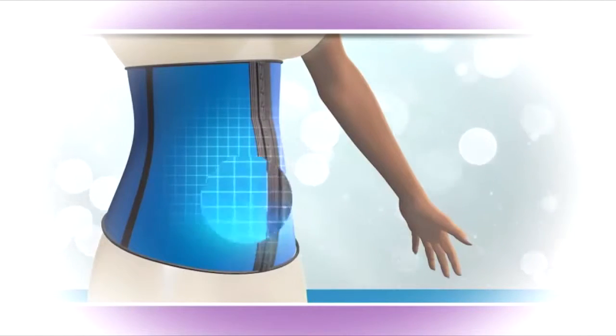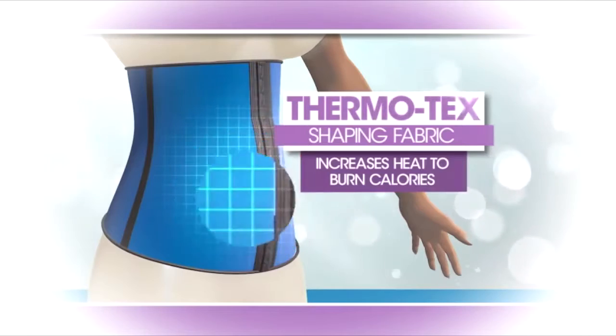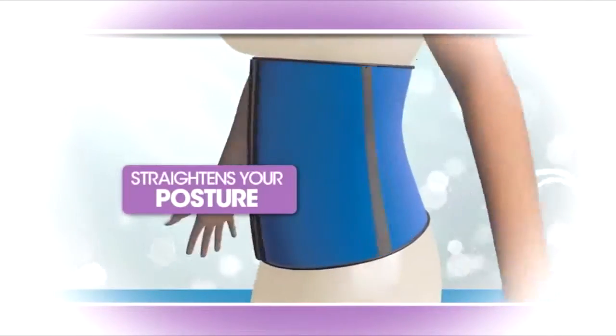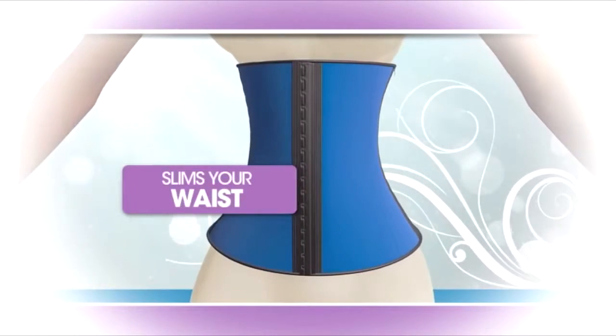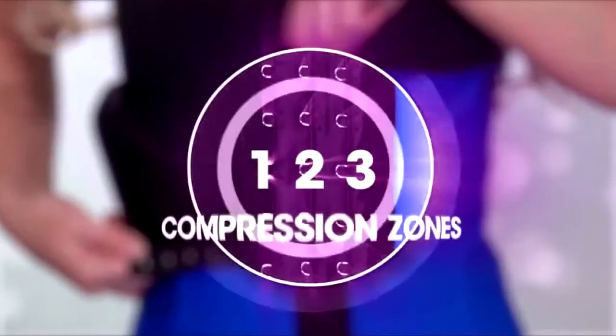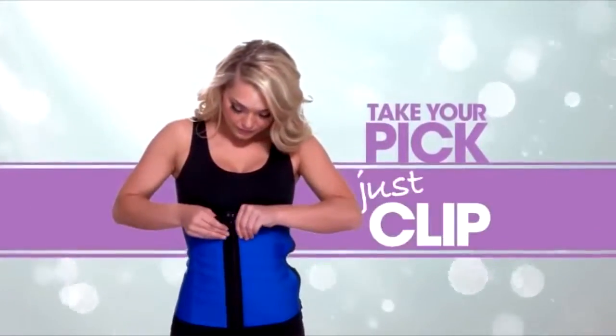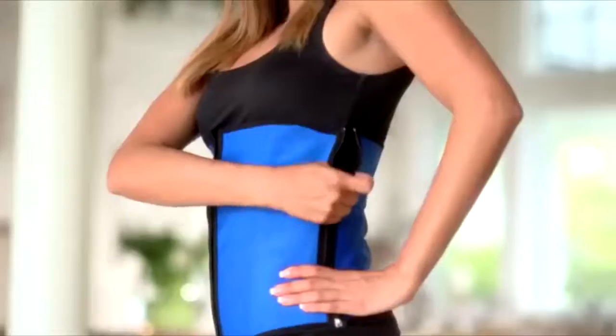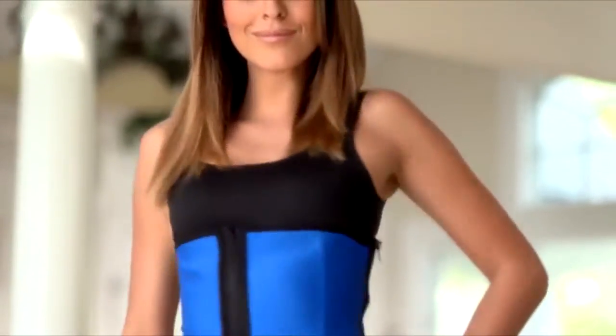The secret is the Celebrity Hourglass Thermotech shaping fabric. It compresses your core, supports your back, straightens your posture, and slims your waist for the perfect hourglass shape. There are three hook and eye compression zones to define your sexy curves. Just take your pick, clip, and zip. The easy zip system makes it so simple and easy to put on and take off.